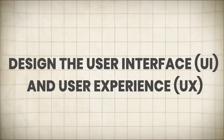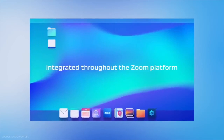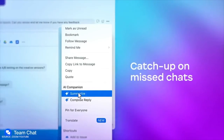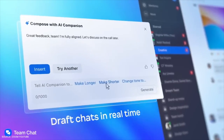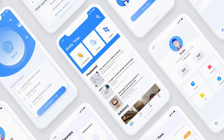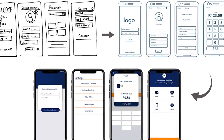Design the user interface and user experience. In the highly competitive world of video conferencing, a sleek and intuitive user interface can be the make-or-break factor for your software's success. Invest time and effort into designing a visually appealing and user-friendly interface that makes navigation and feature access a breeze. Collaborate with experienced UI/UX designers to create wireframes, mock-ups, and prototypes. Conduct user testing and gather feedback to refine and enhance the overall user experience continuously.